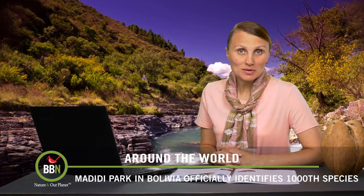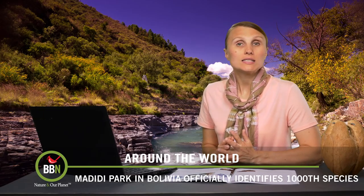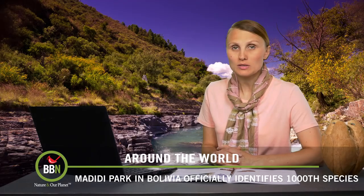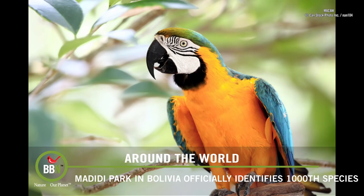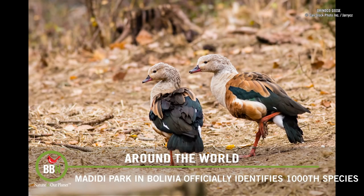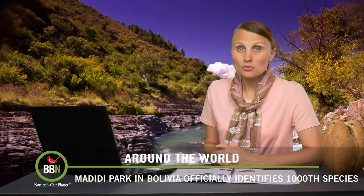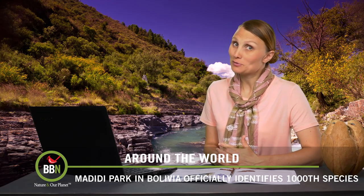If you're ever in Bolivia, Madidi National Park is a must-see, as long as you don't expect to cover it in one day. At 19,000 square kilometers, or almost 5 million acres, this park is home to 10% of the world's bird species, and this country is actually smaller than the state of Alaska. Research teams have spent almost two years exploring the park and they're not even halfway through. They have just discovered bird species number 1,000, and they have catalogued about 950 species of butterfly, which is actually more than the US and Canada combined. Five million acres of wildlife paradise — I wouldn't say no to that!